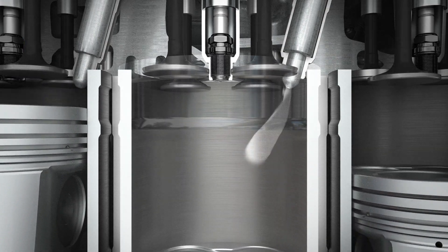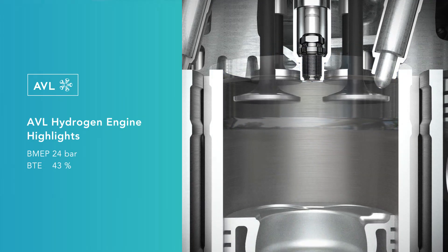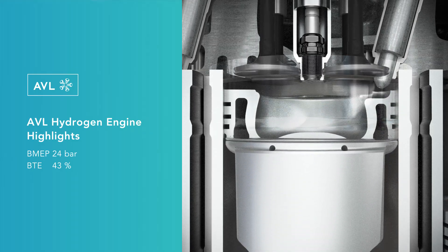Although the usage of hydrogen results in a certain reduction of the power density, attractive overall efficiency can be achieved. The main component of the hydrogen exhaust gas is water vapor.